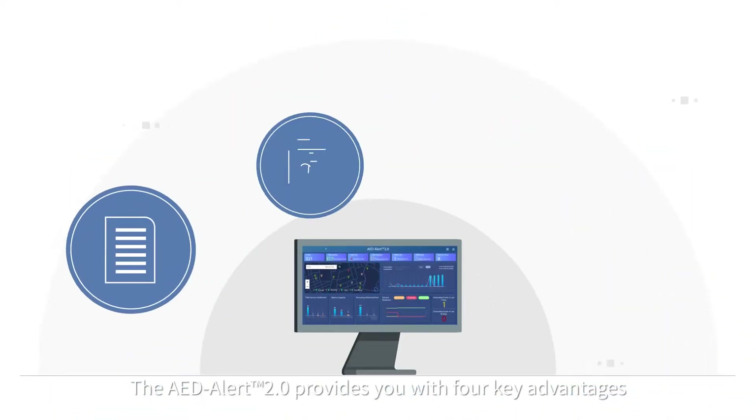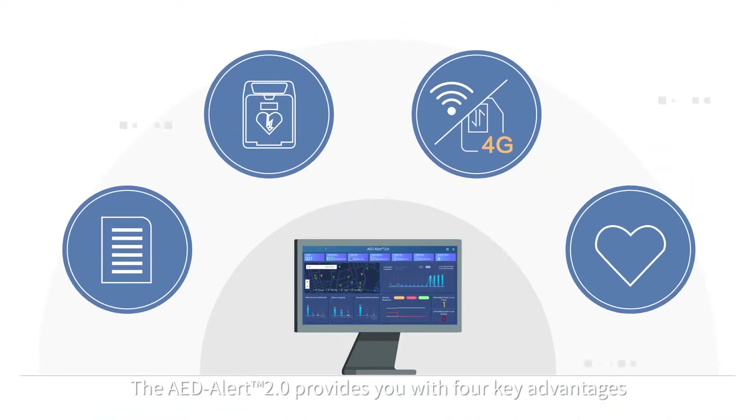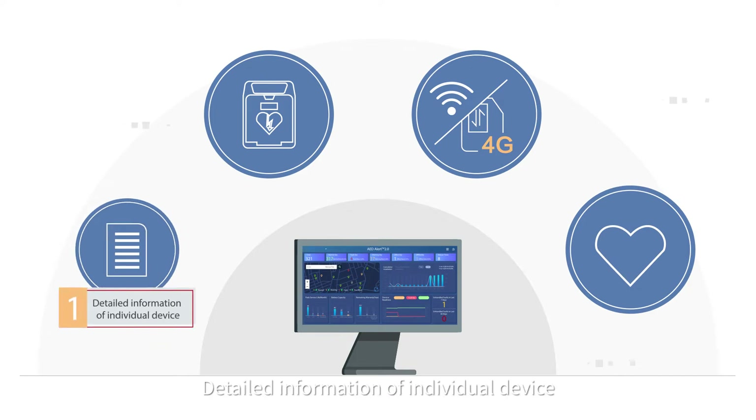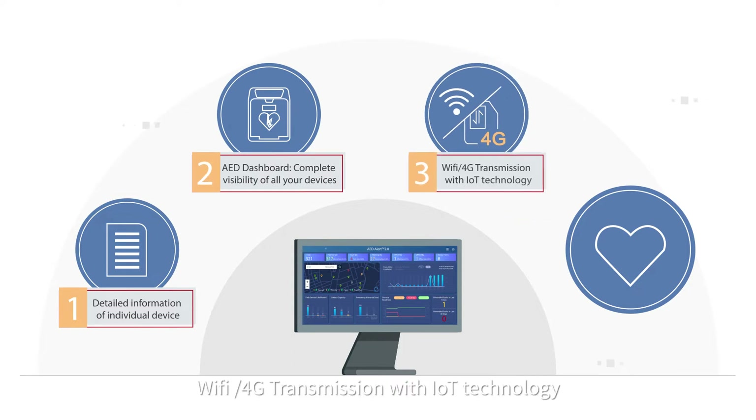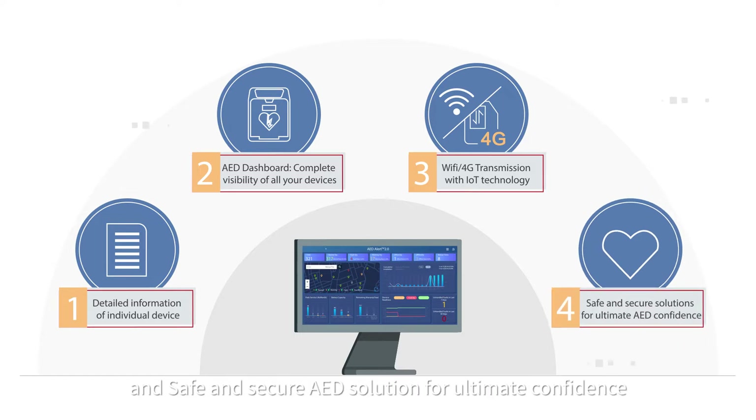The AED Alert 2.0 provides you with four key advantages: detailed information of individual device, complete visibility of all devices, Wi-Fi or 4G transmission with IoT technology, and a safe and secure AED solution for ultimate confidence.